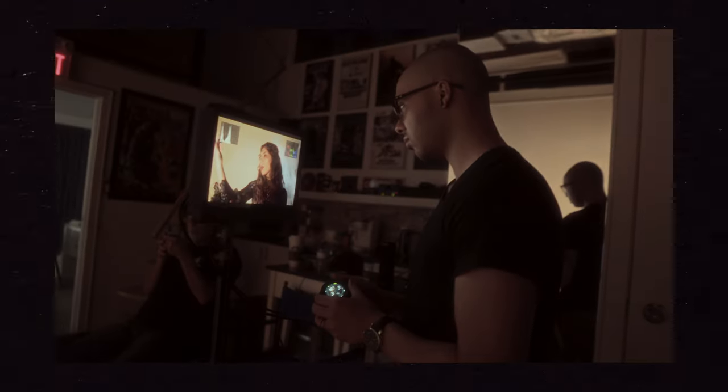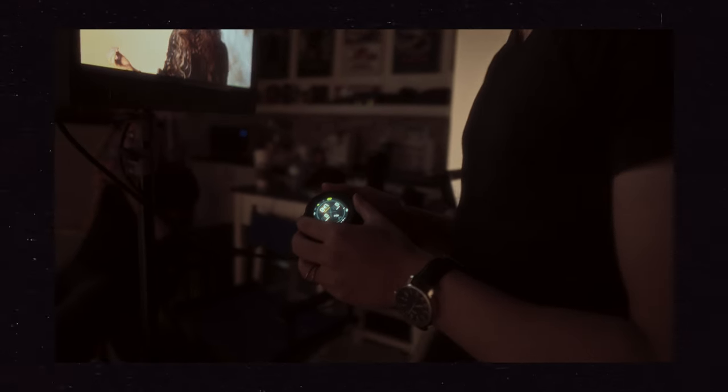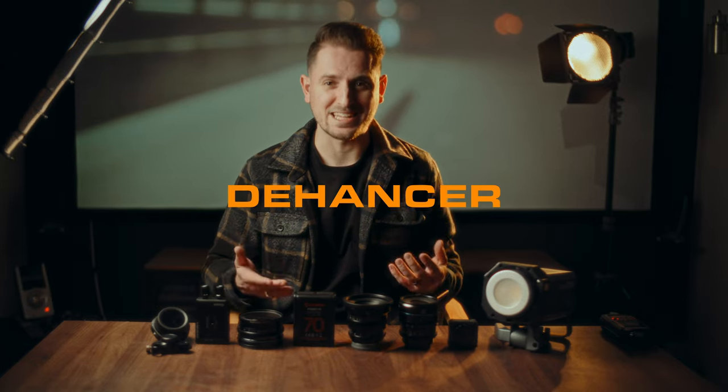While some of these items here might be quite obvious, as you can see right here, I'm sure you might be surprised by at least a couple of them on this list. So first, we're going to start off with something that is not on this table right over here — it's not a physical product, but it is a plugin for most editing softwares out there today, and that is the Dehancer plugin.